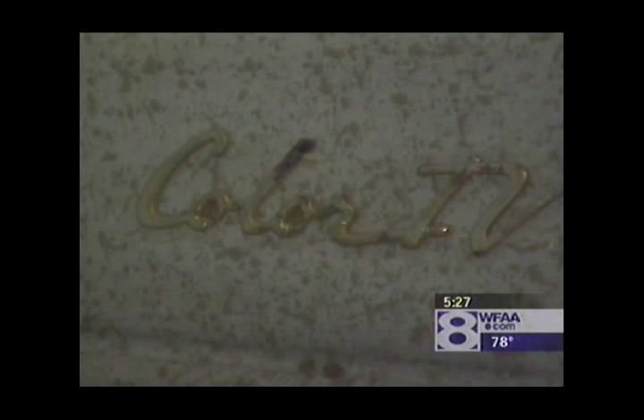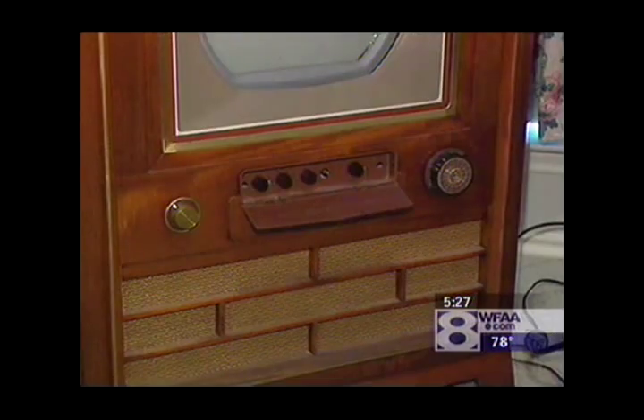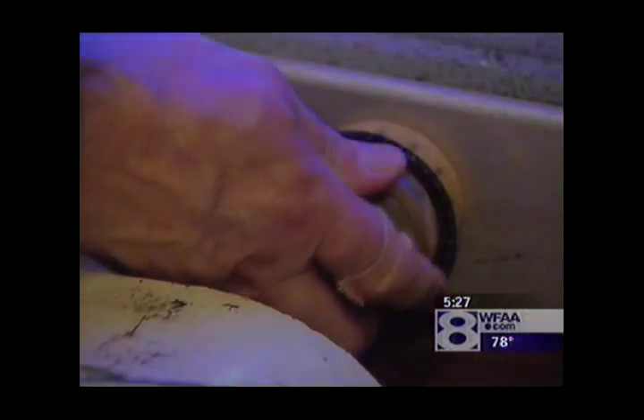Fifty years ago, the first color television set hit the marketplace. Since then, there's been a lot of changes, of course. But for Bob, these old televisions hold a real attraction.